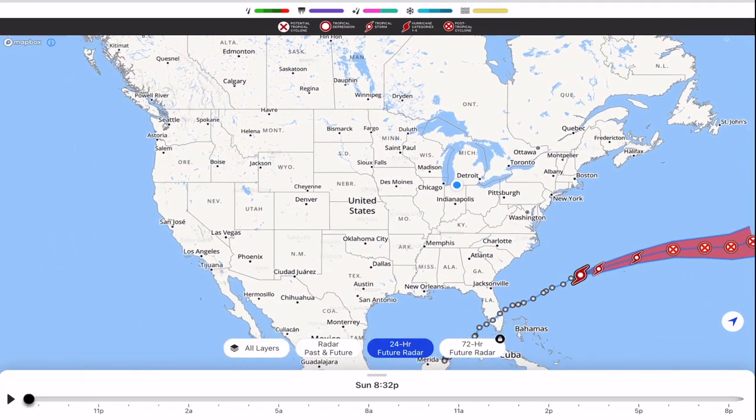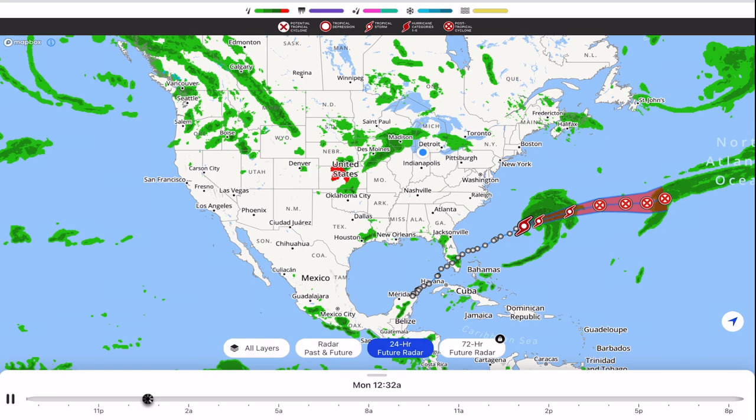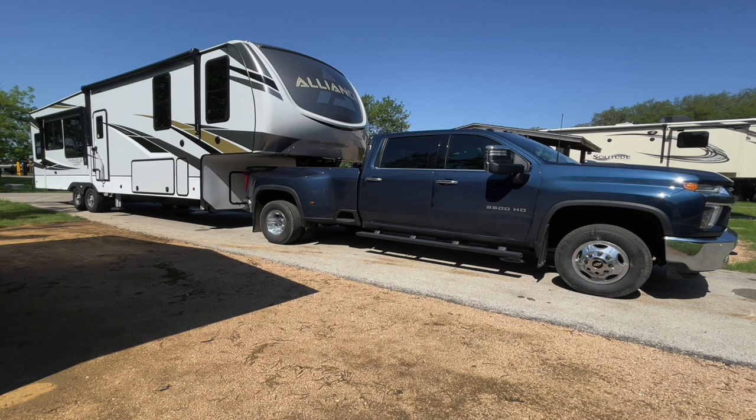Weather is unpredictable and it can change — or as we joke, the weatherman has changed their mind about what the current weather is going to be. Using the radar helps you make an educated decision on which way the weather is traveling, how fast, and where you need to go. Our ultimate goal is just to stay at 72 degrees, which never happens. Just recently, last month, we were in Texas heading to our next campground and we actually paid attention to the Weather app — it saved us because we delayed our trip a couple of days.